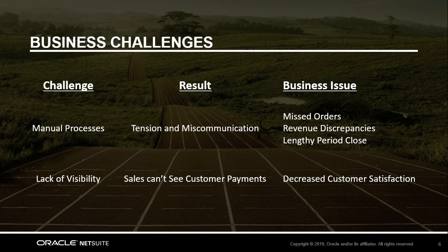Salespeople also don't have a way to see if their customers are paying their bills. So if there's a collection issue or a customer calls a sales rep to ask about an invoice, they must be transferred over to the accounting department, resulting in decreased customer satisfaction. These manual steps and lack of visibility are causing wasted time, decreased productivity, and missed orders.